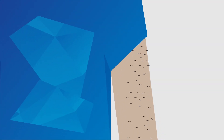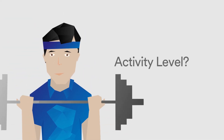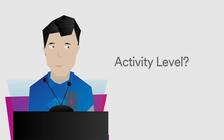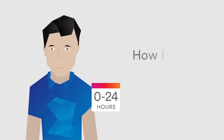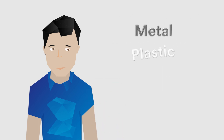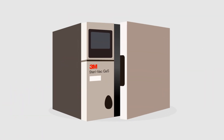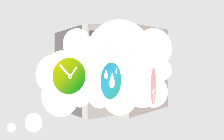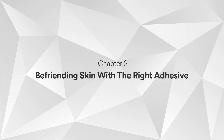In addition to skin challenges, device designers will also want to consider the activity level of the user — will they be active or sedentary? Where on the body will the device be worn? How long will it be worn? What materials will it need to be compatible with? What's the manufacturing process? Is sterilization required? We suggest joining us for our next chapter, Befriending Skin with the Right Adhesive.